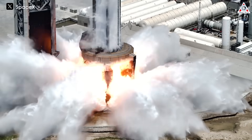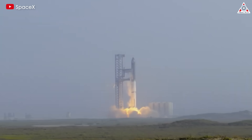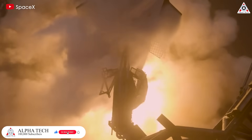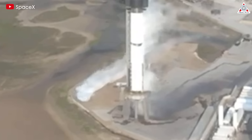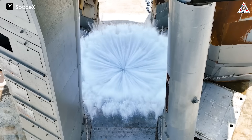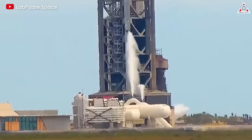At its core, the water-deluge system acts as a shield against the blistering heat generated during liftoff. When the Super Heavy booster's 33 Raptor engines ignite, temperatures at the launch pad soar to levels capable of compromising not only the structural integrity of nearby facilities, but also the very surface upon which they stand. Here, the deluge system emerges as a formidable buffer, absorbing and dissipating the intense thermal energy, thereby averting potential damage and ensuring the longevity of critical infrastructure.